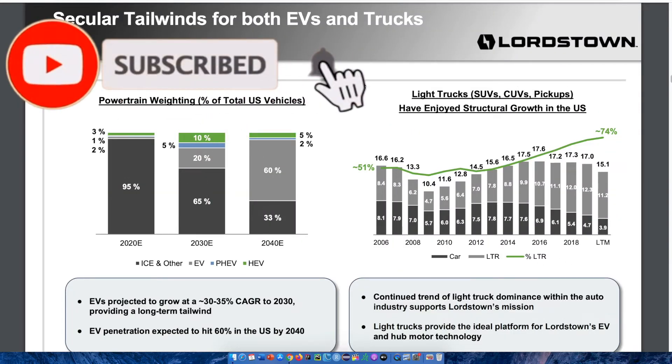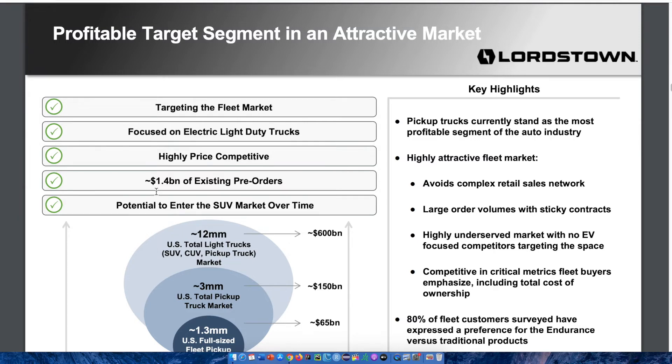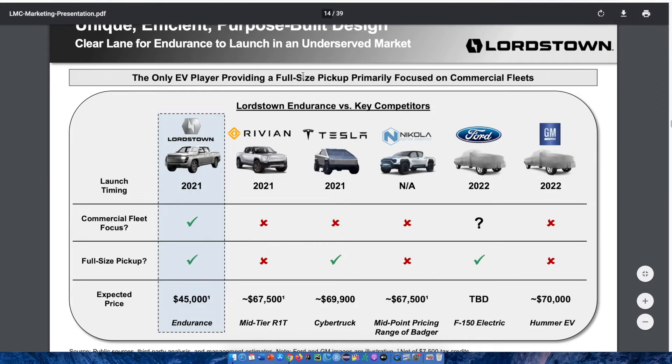Continuing through the investor presentation, there are graphs giving a visual representation of the projected growth of the electric vehicle industry. Electric vehicles are projected to grow at a 30 to 35% compounding annual growth rate to the year 2030, providing a long-term tailwind. Electric vehicle penetration is expected to hit 60% in the United States by the year 2040. The next slide says 'profitable target segment in an attractive market' — they are targeting the fleet market, focused on electric light-duty trucks, highly price-competitive, and already have about $1.4 billion of existing pre-orders, with potential to enter the SUV market over time.